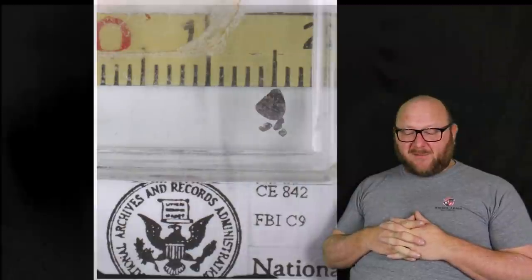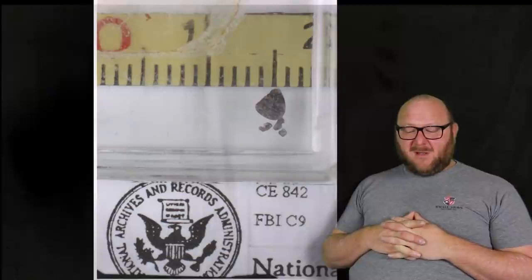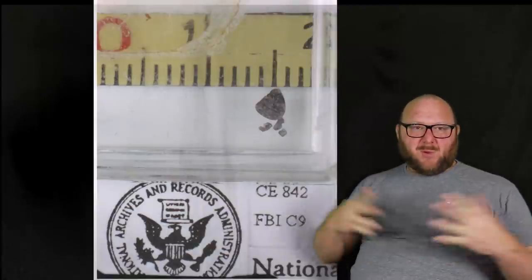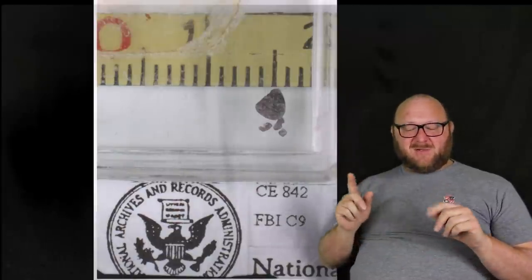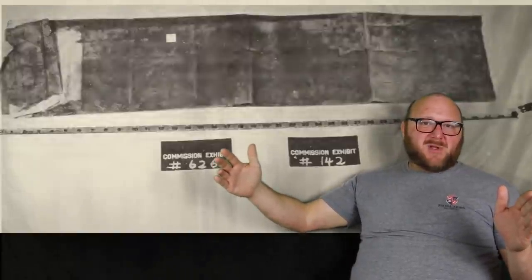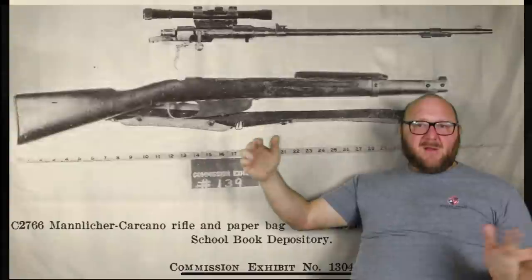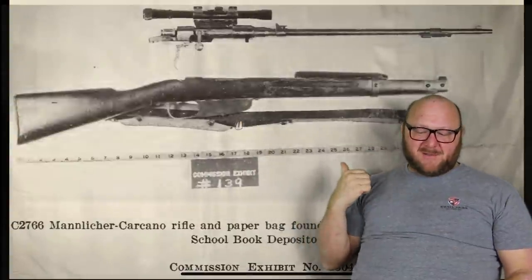CE-332 was a 6.5mm projectile found in 1974, more than 500 yards from the Texas School Book Depository. It was tested against fired projectiles from CE-139 and found not to have been fired in the submitted Carcano rifle — likely planted by someone trying to support a conspiracy theory. CE-626 was the elongated paper bag found on the sixth floor that Oswald used to bring the rifle into the depository. He disassembled the rifle, put it in the bag, and told people he was carrying curtain rods.